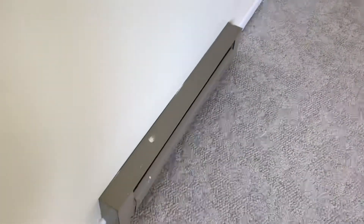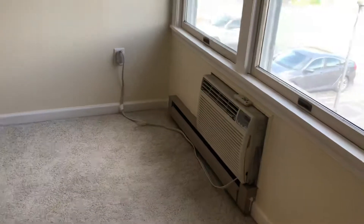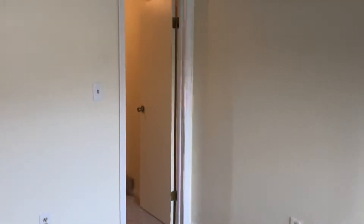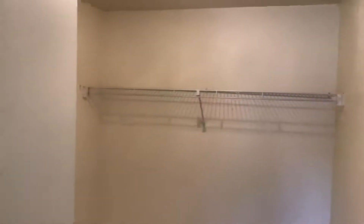We have updated electric baseboard heaters and a huge walk-in closet with lights and shelves. It's carpeted throughout here as well — one of the many storage opportunities throughout this unit.